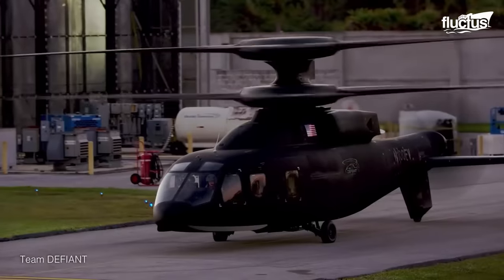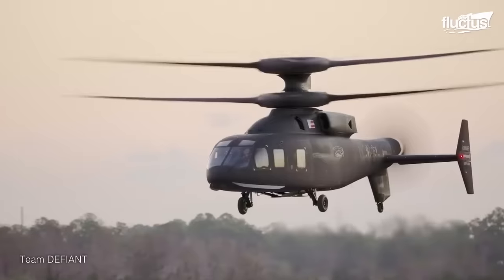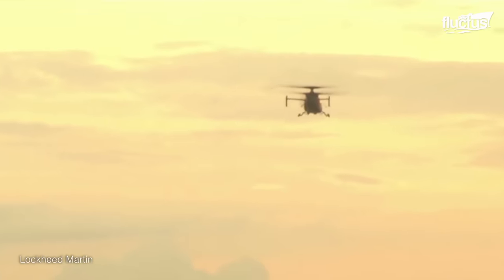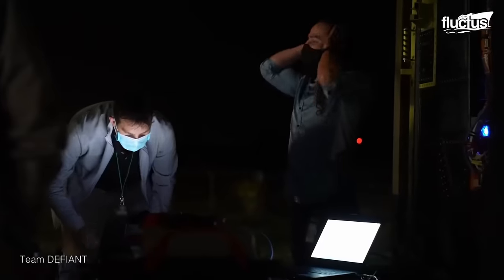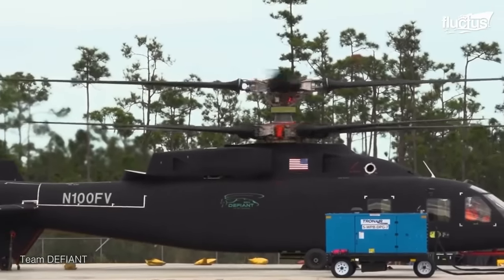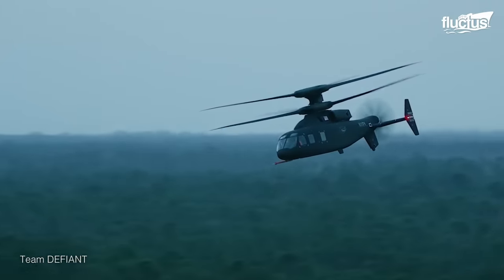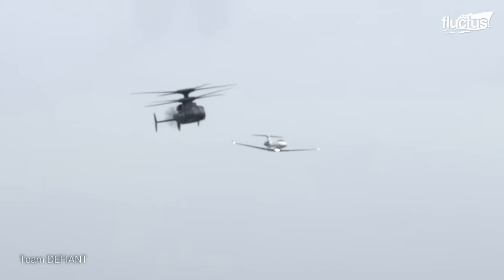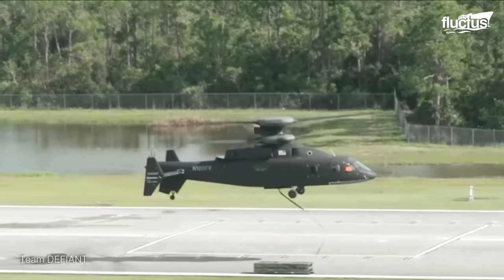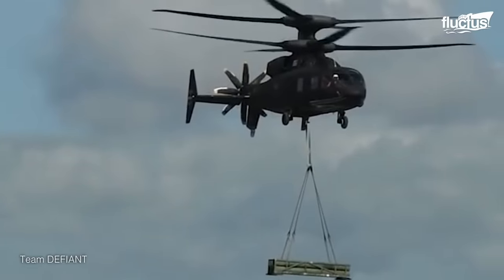The Sikorsky-Boeing SB-1 Defiant, a compound helicopter designed for the United States Army's future long-range assault aircraft program, underwent extensive testing to evaluate its performance and capabilities. The SB-1 achieved speeds of over 247 knots, making it one of the fastest helicopters in the world. It demonstrated a range of over 300 miles and showcased the ability to carry a payload of over 4,000 pounds, meeting the FLIRA program's payload requirements.